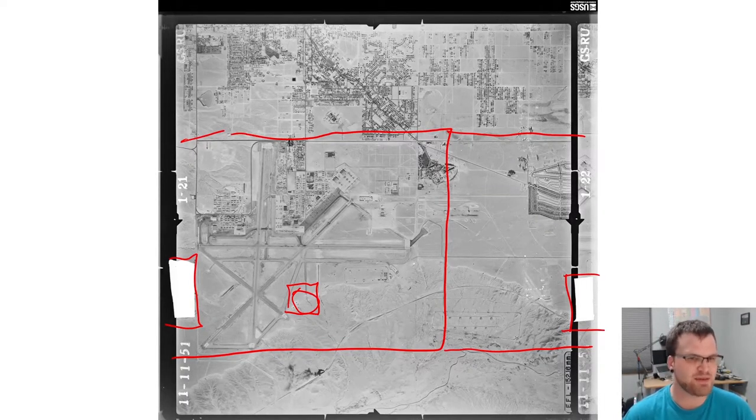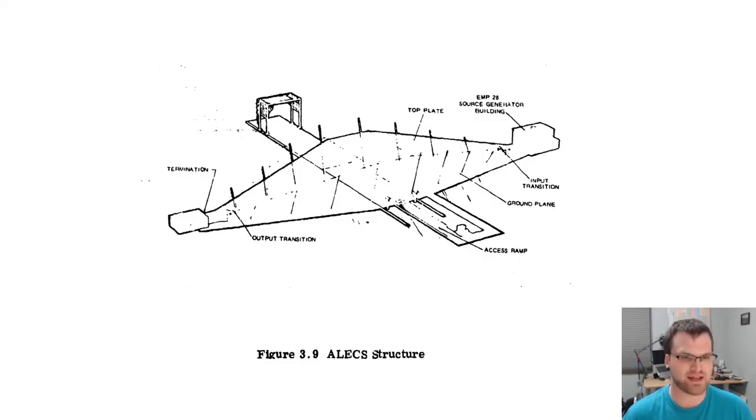The first EMP simulator that the Air Force Special Weapons Laboratory began work on — at least the first large-scale simulator — was something called ALEKS. Throughout this video I'm going to give some acronyms I won't explain, but just to give you the flavor of the issue, let me tell you what ALEKS stands for: Air Force Weapons Laboratory and Los Alamos Scientific Laboratory Electromagnetic Pulse Calibration and Simulation Facility. I'm not going to say that again. We'll just be saying ALEKS.